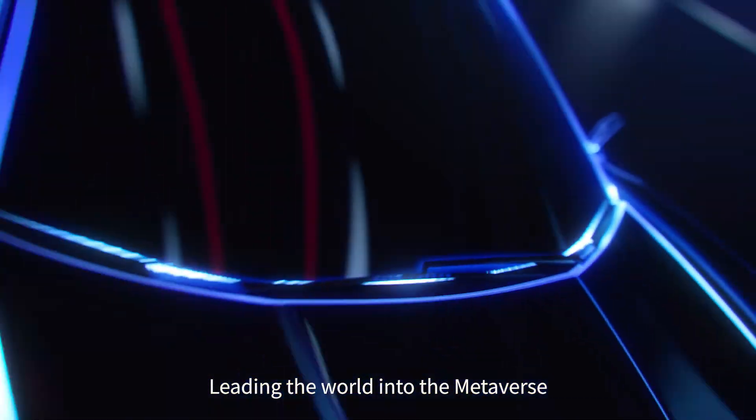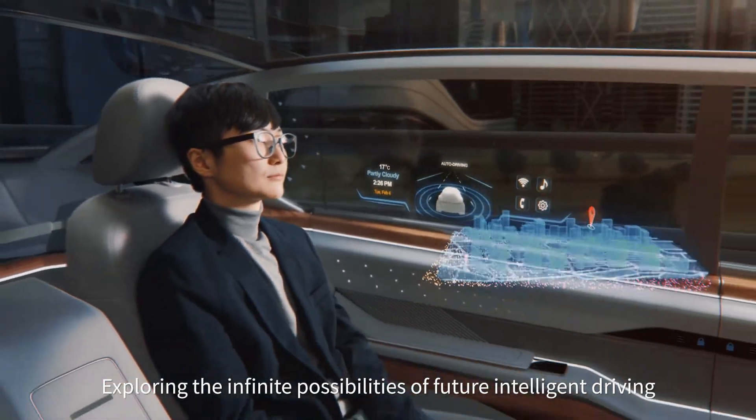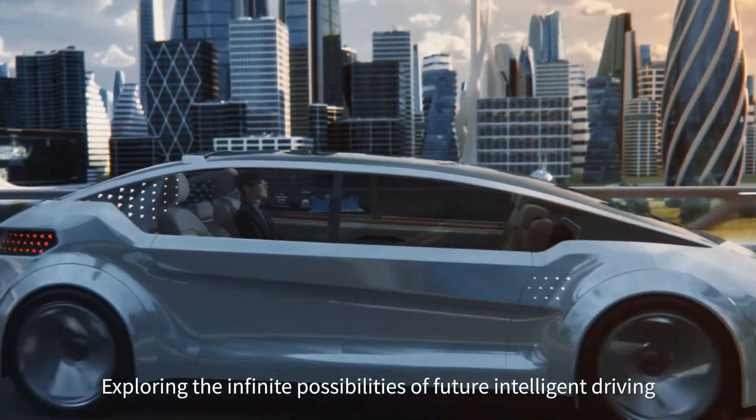Leading the world into the metaverse, exploring the infinite possibilities of future intelligent driving.